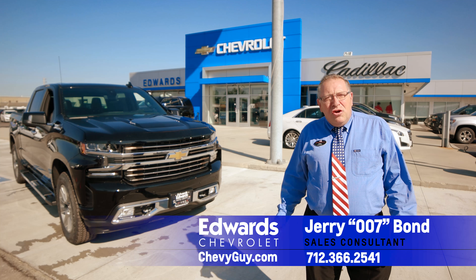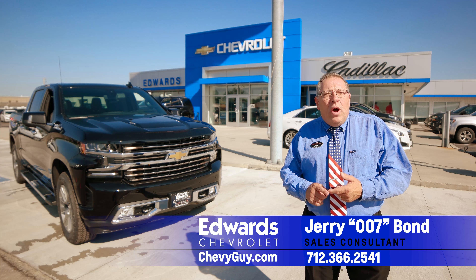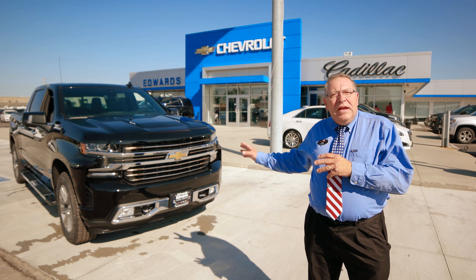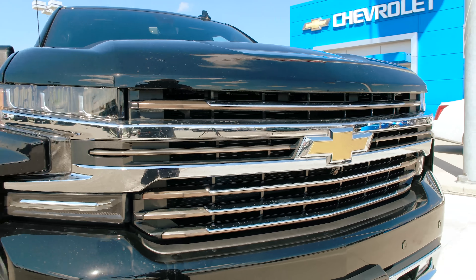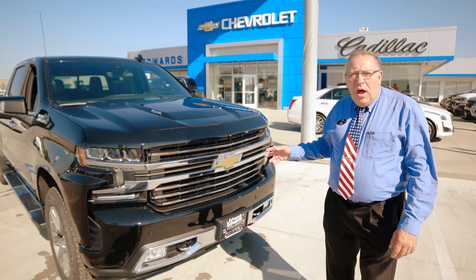Hi, this is Jerry 007 Bond here at Chevy Edwards, and we have a 2019 Silverado here. This is a High Country. For over 101 years, we have Chevy's most dependable, durable vehicle that's on the market. We're going to show you why — with the different configurations, it's basically a truck for all different types of needs. Let's get started with the redesign of the Silverado.